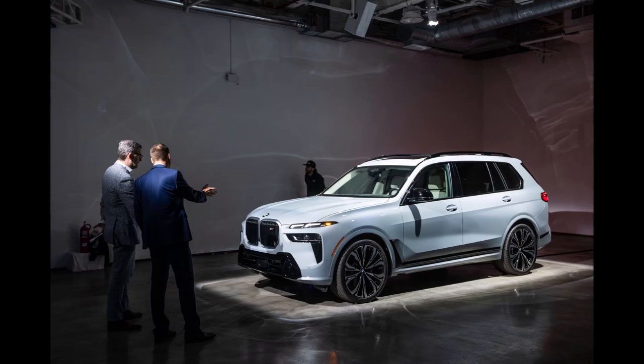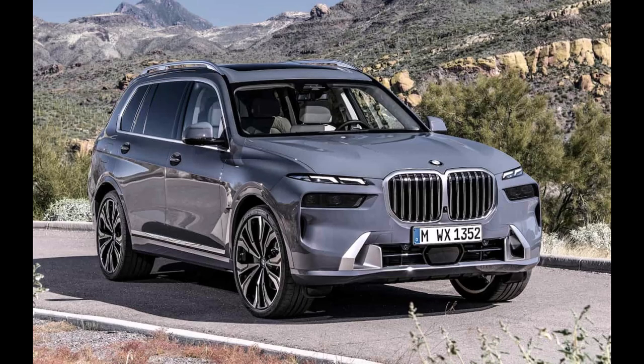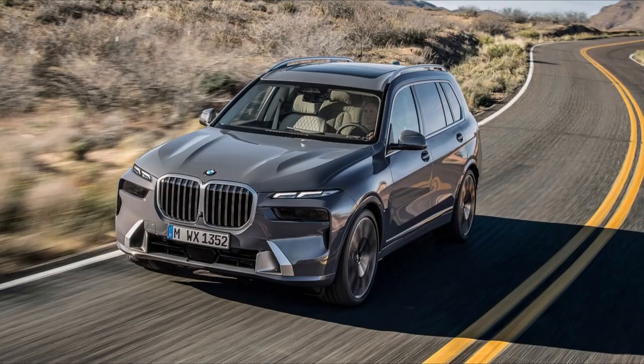For the first time, BMW will offer a set of 23-inch rims, too. The X7 also benefits from updated powertrains. The XDrive40i's turbocharged six-cylinder now makes 375 horsepower, up 40, and up to 398 pound-feet of torque, up 67.